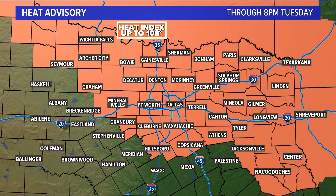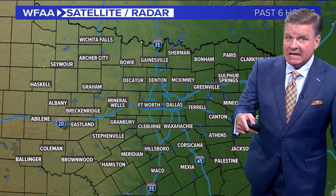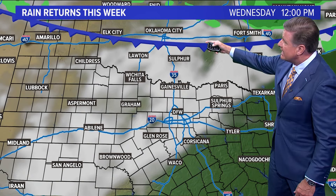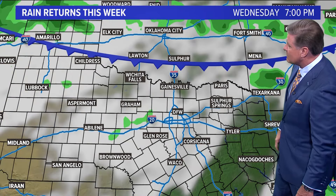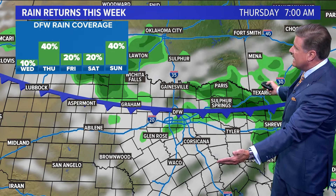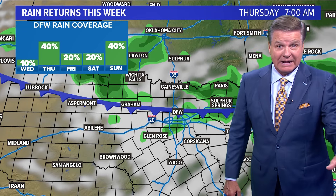Take a look at this — that heat advisory was in effect today and stays in effect through at least eight o'clock tomorrow. It may go into Wednesday as well before a cold front moves in late in the day. All quiet right now. There's noon on Wednesday — here comes a cold front as it drops to the south. It crosses the Red River late in the day on Wednesday. A scattering of rain develops. We're dry tomorrow.